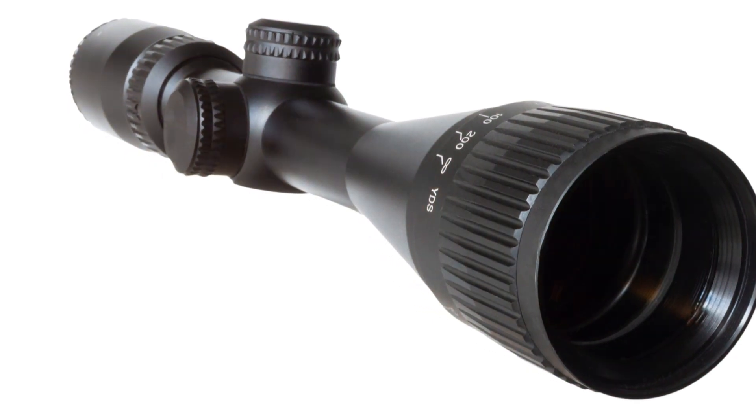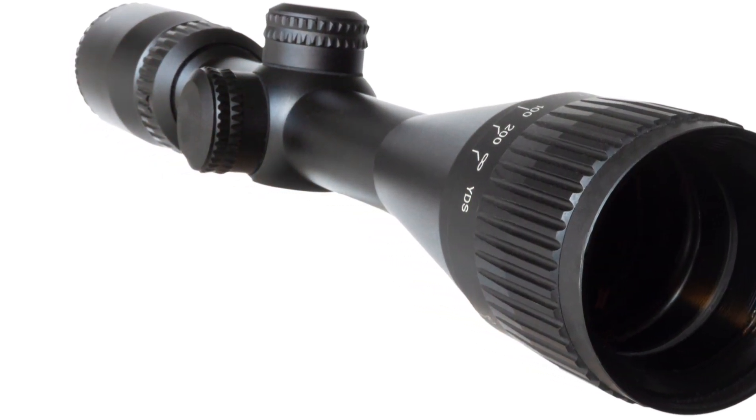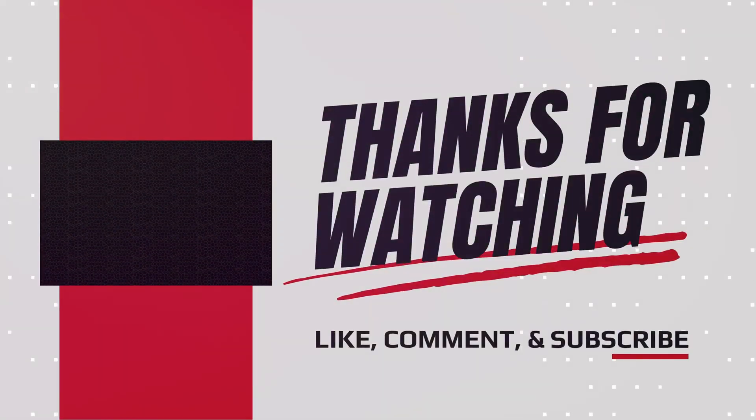Check the links in the description for more details and reviews. Happy hunting! Don't forget to subscribe and comment.